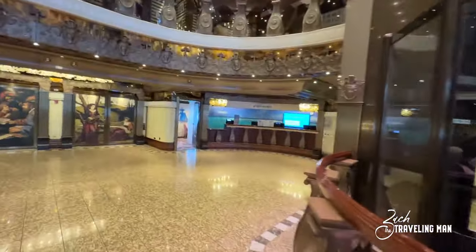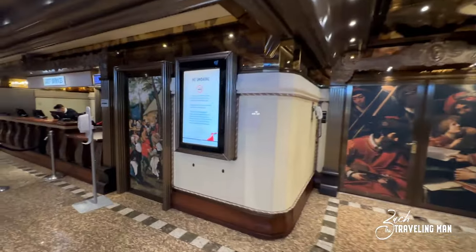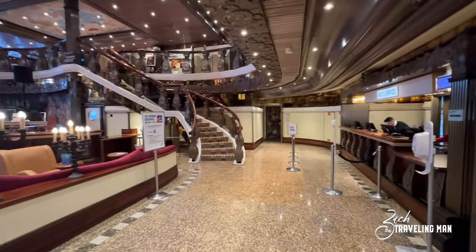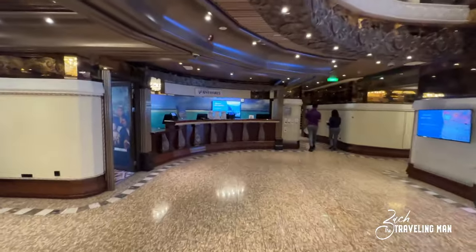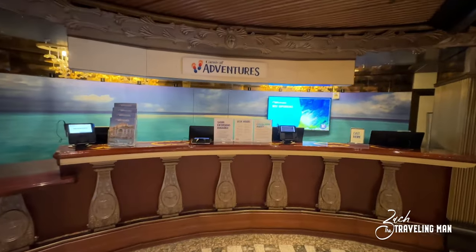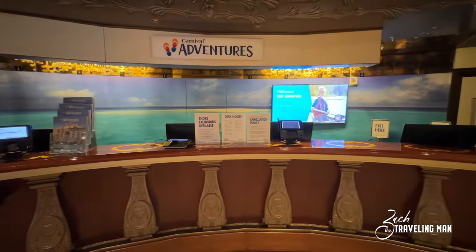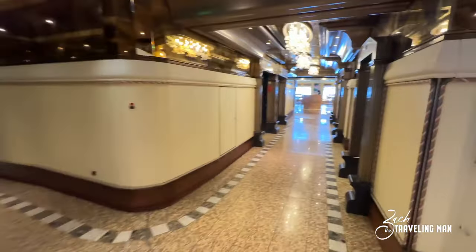Across the atrium are a couple of important stops. First is the Guest Services desk — if you ever have questions or needs, that's located right here in the atrium. There are also stairs going up to deck three. Right beside Guest Services is the Carnival Adventures desk, where you come to book shore excursions, ask questions about excursions you've already booked, cancel tours, or get any assistance pertaining to excursions booked with Carnival.